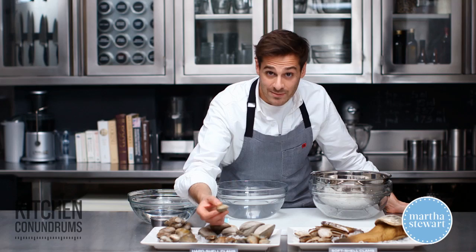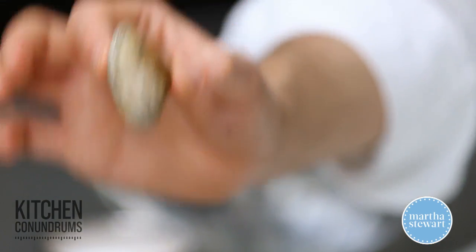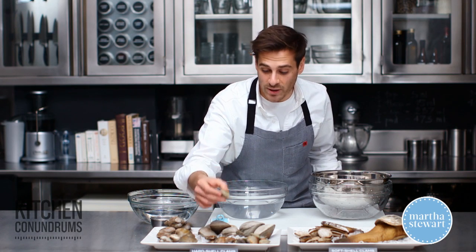These are manila clams — also a small clam. Manila clams come 25 to about 35 per pound, and medium-sized manila clams are about 18 to 24 per pound.